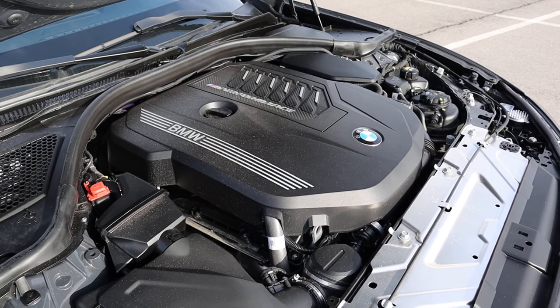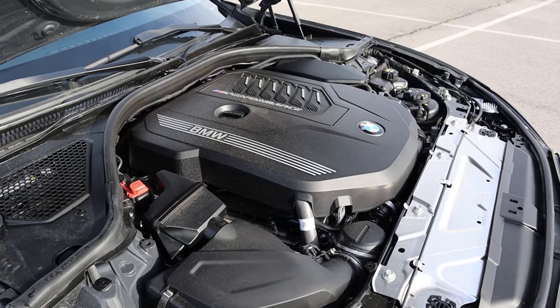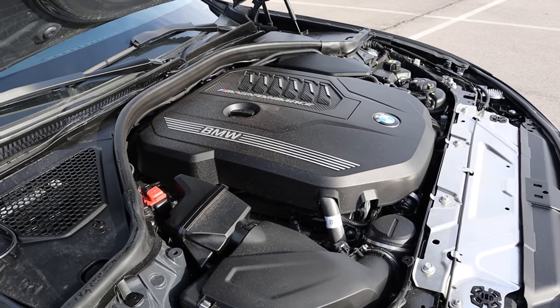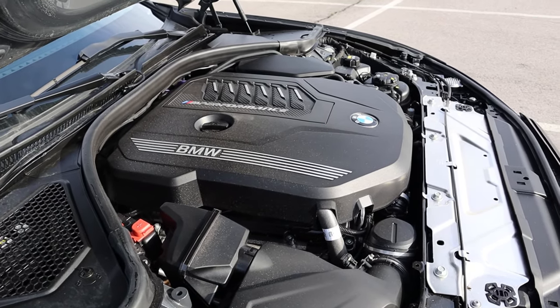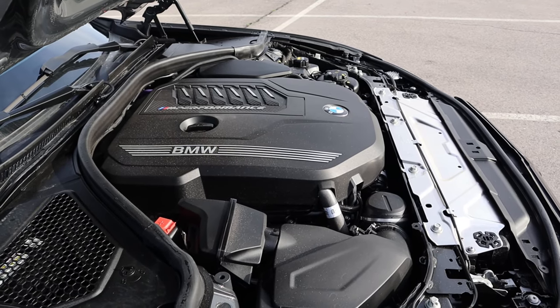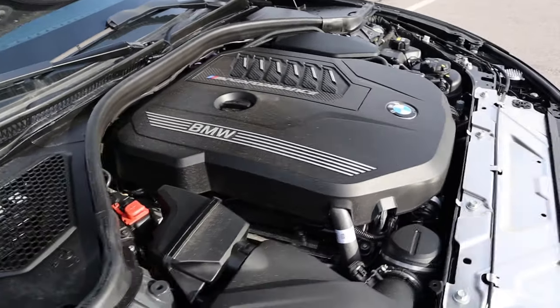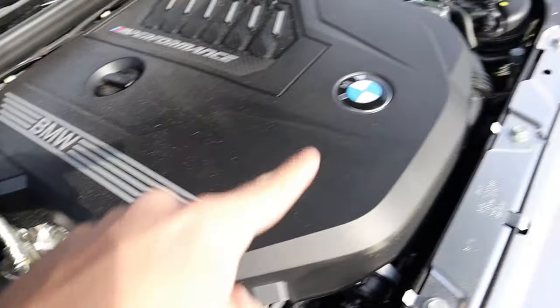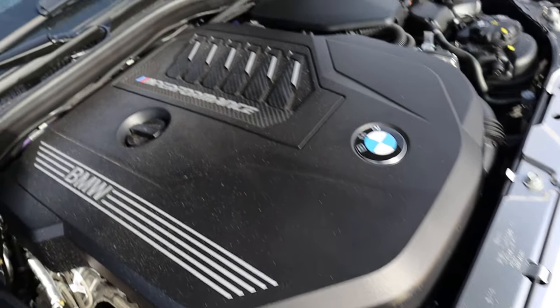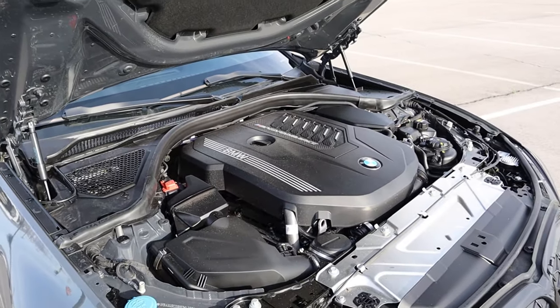Under the hood, we have a turbocharged 3-liter inline-six that goes through an 8-speed automatic transmission. Fuel economy is 23 around town and 32 on the highway, with power outputs being 382 horsepower at 5,800 RPMs and 368 pound-feet of torque at only 1,800 RPMs. You can see the BMW logo and another BMW logo — they're really doubling down on that — and then M Performance with the carbon fiber. Definitely a cool display.